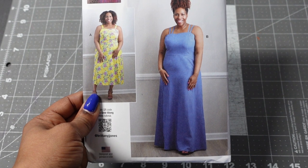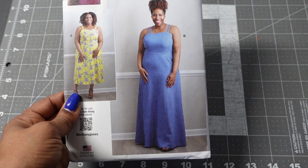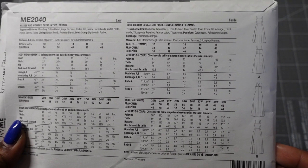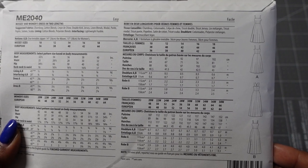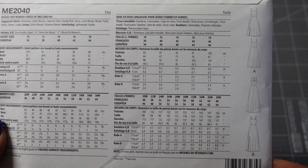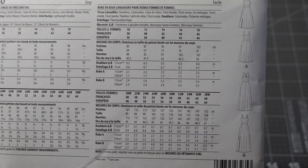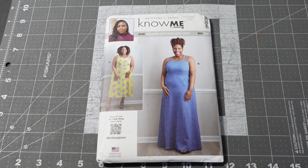I personally like both lengths so I'm not sure which I'll make right now. Here are the line drawings, and the suggested fabrics are chambray, cotton blends, crepes, double knit, jersey, linen blends, modal, ponte, poplins, sateen, and scuba — a nice variety, not just wovens or just knits. The description is misses' and women's dress in two lengths, and this was definitely number one on my list.